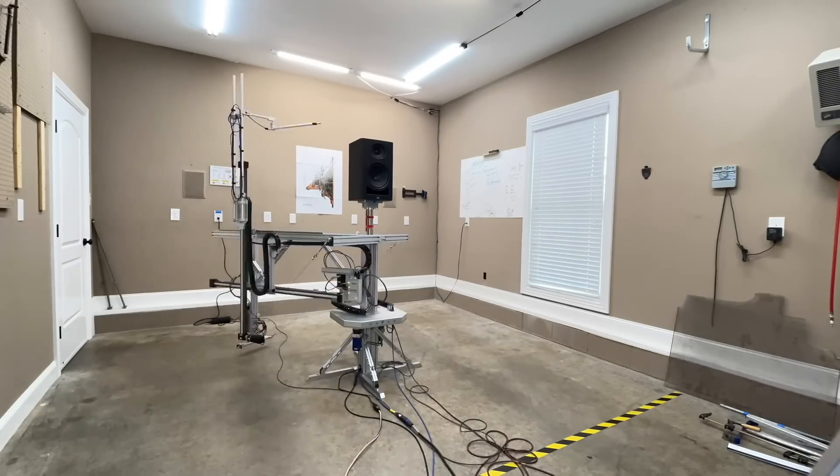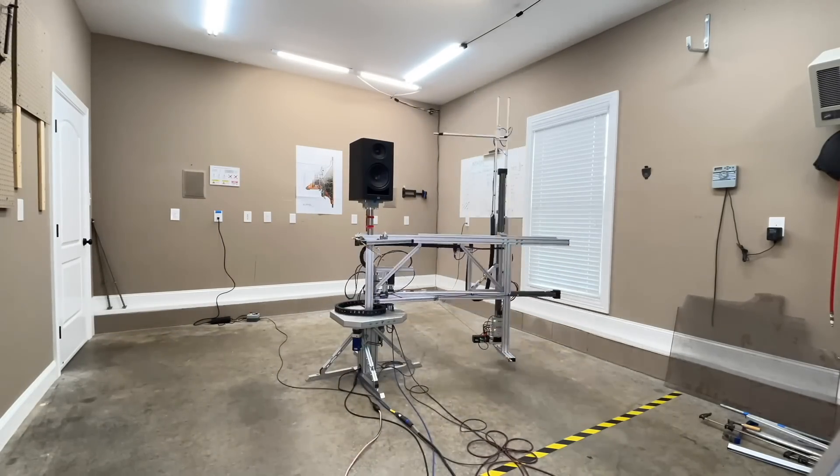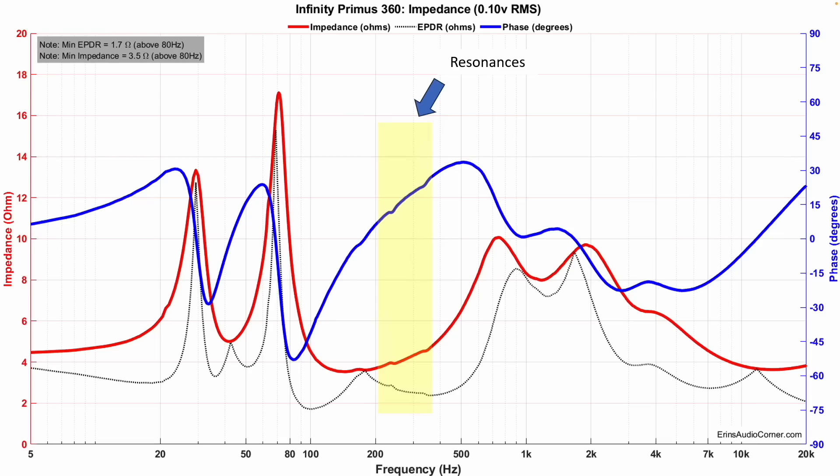The data you're about to see was captured using my Klippel near-field scanner — a state-of-the-art device that was not available when this speaker was designed. It can replace an anechoic chamber, which is what was used for this speaker's design. The minimum impedance is about 3.5 ohms around 150 Hz. You might need a 4-ohm capable amplifier to drive this, especially if it's a Class AB amplifier. Things that don't look great: there's a resonance around 170 Hz, another around 220 Hz, and another around 350 Hz.